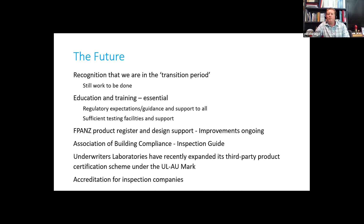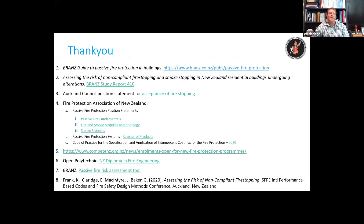So that about wraps it up for me. I'll leave it there with just a couple of references to some of the documents I've talked about today. Thank you very much.